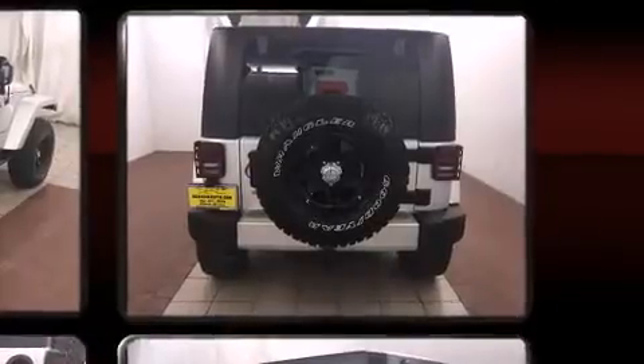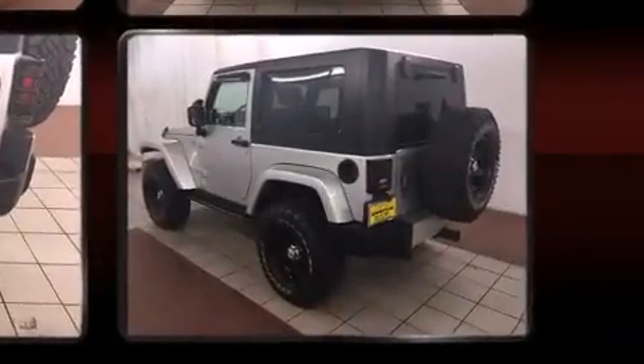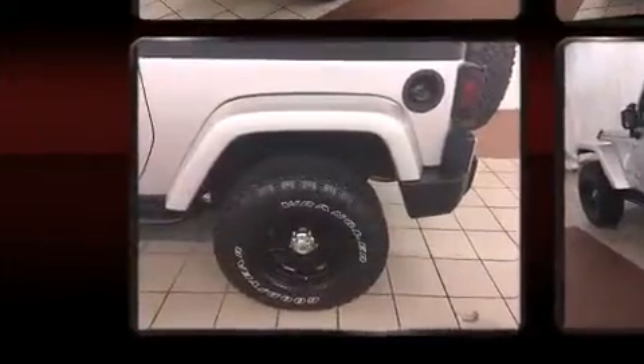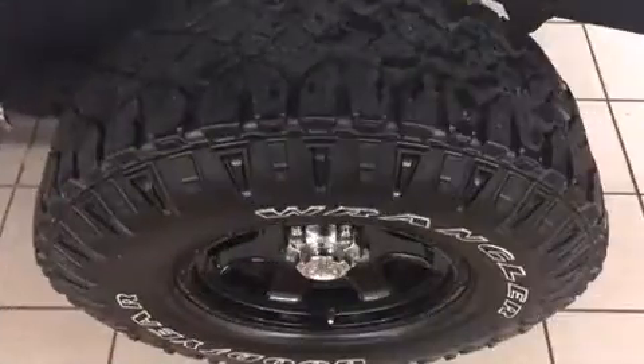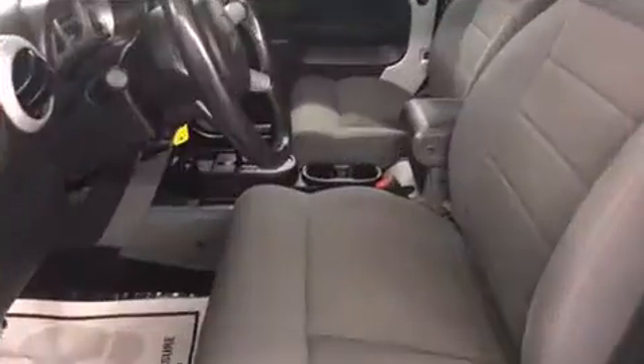Jeep also prioritized safety and security with features such as dual front impact airbags, integrated rollover protection, traction control, a security system and four-wheel disc brakes with ABS. Brake Assist technology provides extra pressure when applying the brakes.